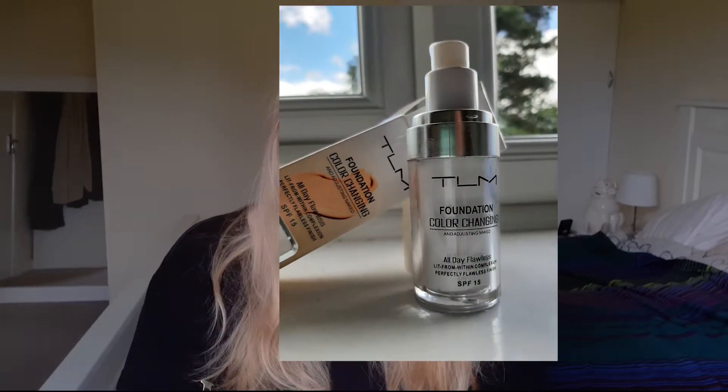I've been asked to try a foundation — I don't think it's gonna be quite good since I normally don't use these. The biggest problem is I don't have any sponges or brushes or anything to use it with, so I'm going to have to use my hands and that's going to look very unprofessional and not good. But anyway, I'm going to try it out. The one I have is TLM foundation — a color-changing, magical foundation that changes color when you put it on.